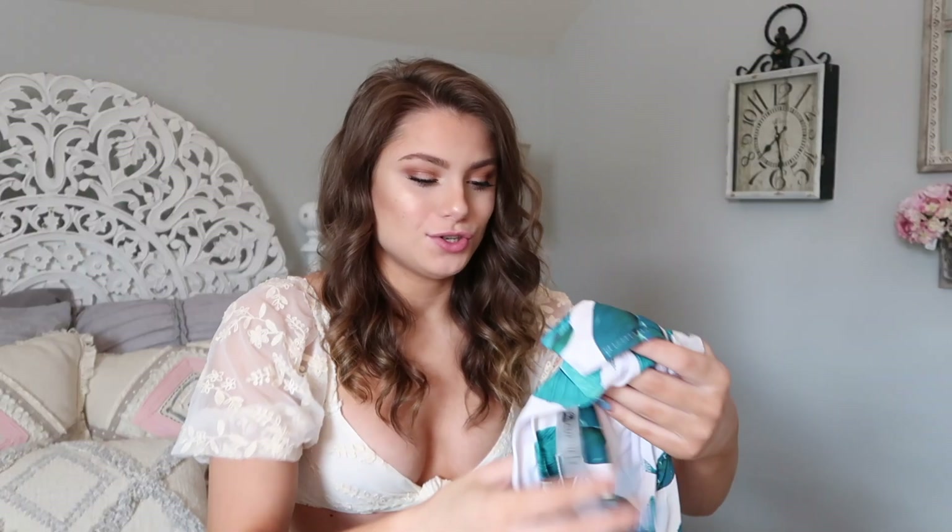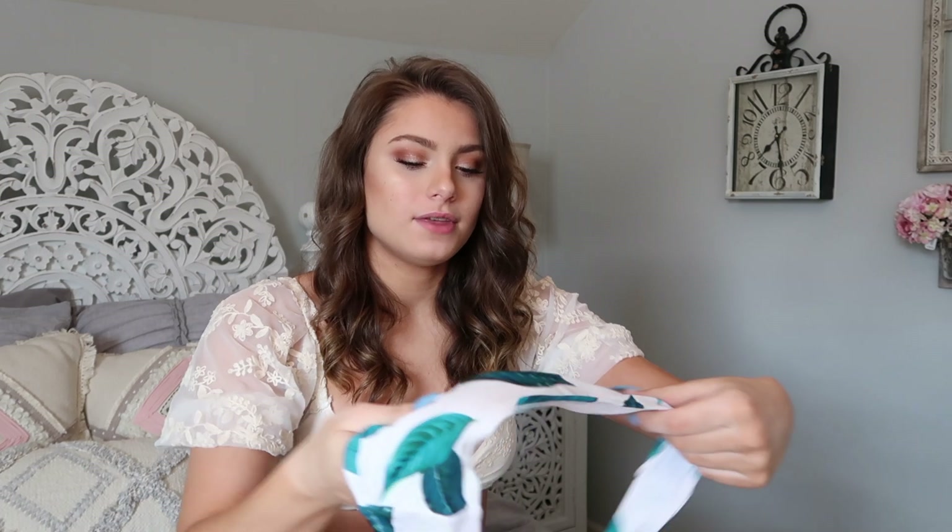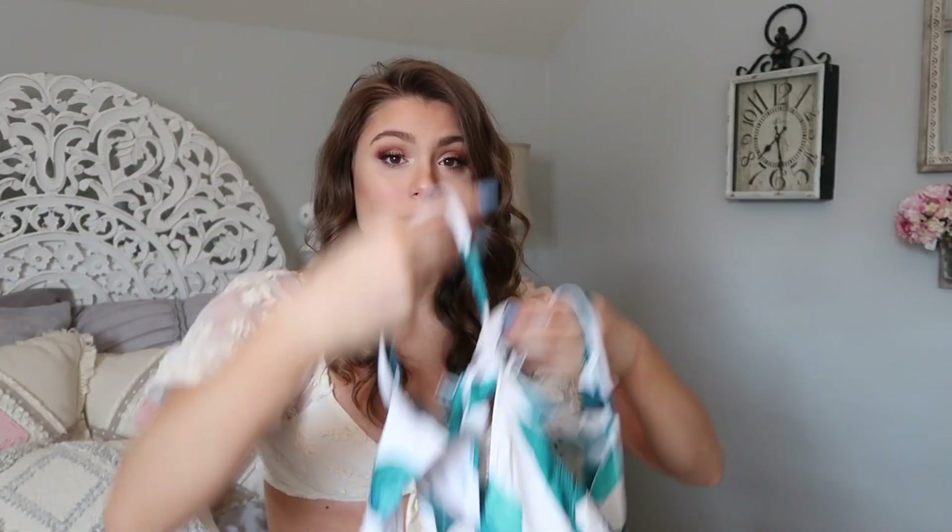This suit is so cute — it has a little leaf print on it. I love any kind of pattern like this for the summer, it's so tropical and fun. White always makes you look more tan, which is a plus if you ask me. I really love the top of this. I can see that this bathing suit also has adjustable straps, which is a plus.